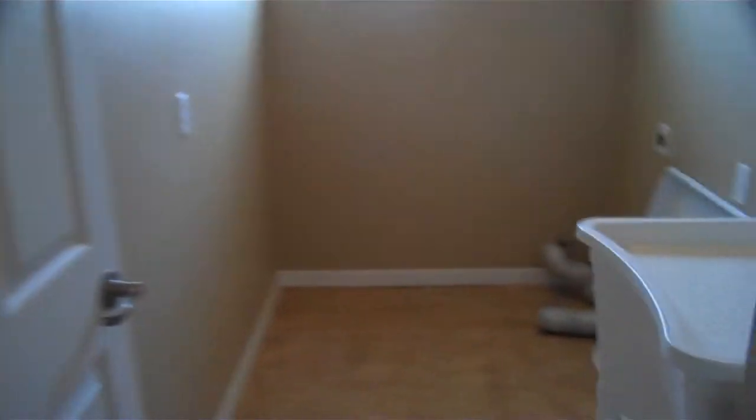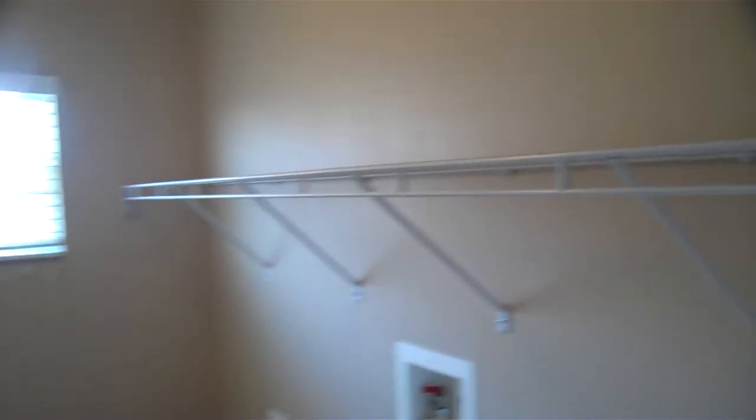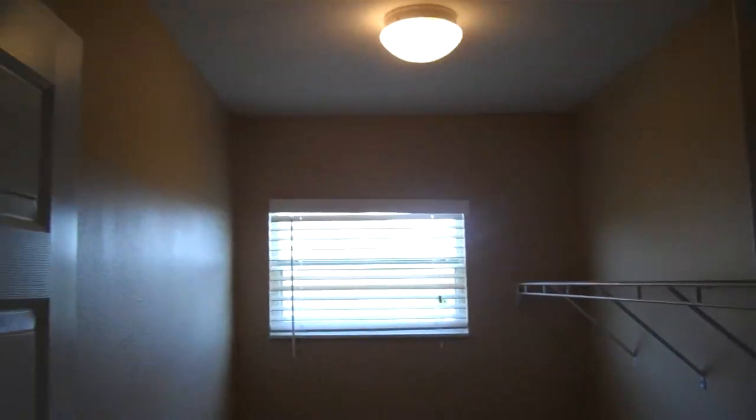And here's the laundry room. You can see the hookups there, and you've got lots of shelves, space, and a nice light.